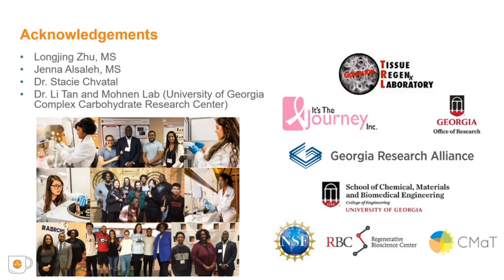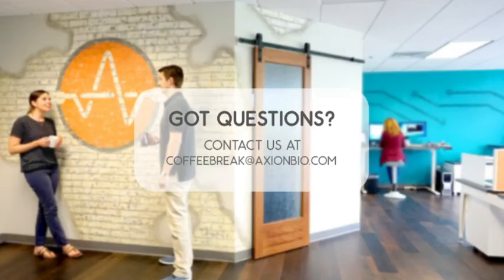Thank you. That is the conclusion for today's Coffee Break webinar. If you have any questions regarding the research presented, or if you are interested in presenting your own research with microelectrode array technology or impedance-based assays, please forward them to coffeebreak@axionbio.com. For questions submitted for Dr. Gamillion, she will be in touch with you shortly. Thank you for joining today's Coffee Break webinar, and we look forward to seeing you again.